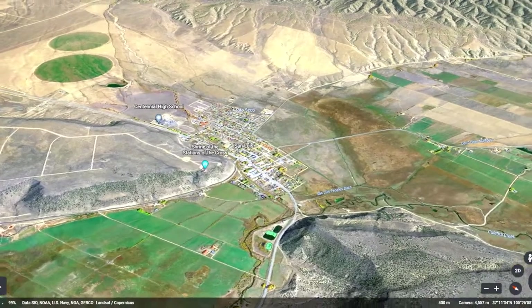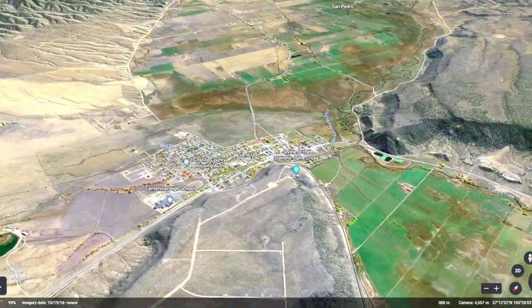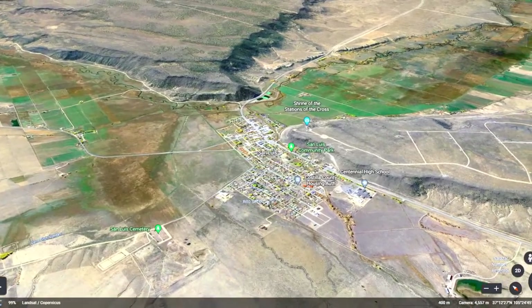This property is 22 minutes from San Luis, Colorado, the county seat and most populous town of Costilla County. San Luis is a beautiful little town where you can shop for groceries, fill up on gas, and grab a bite to eat at one of the restaurants in town.